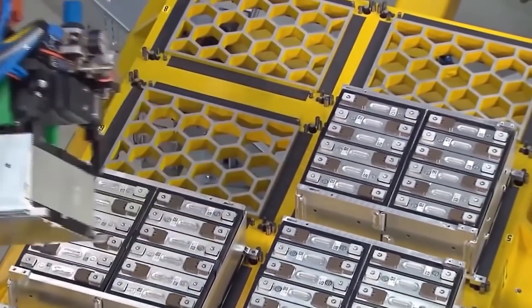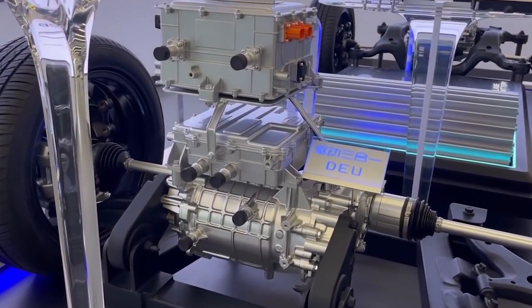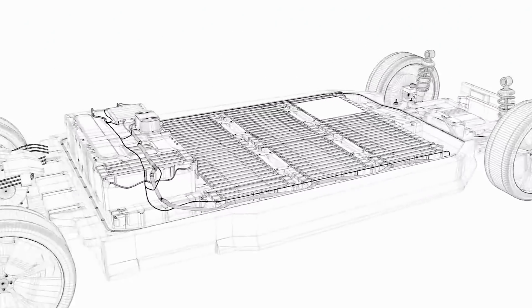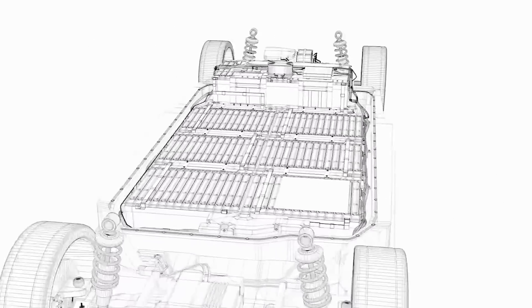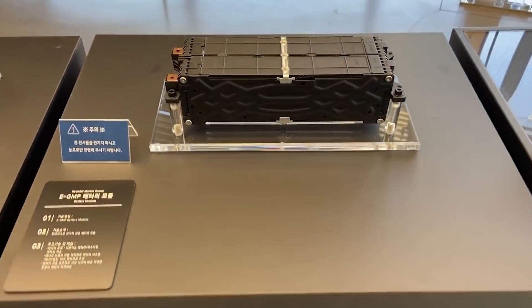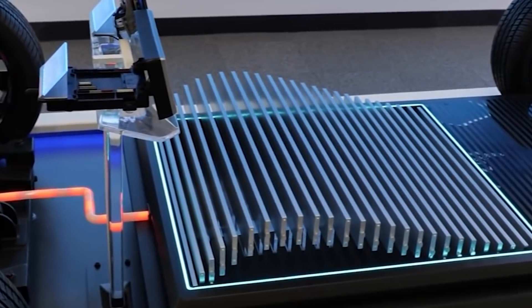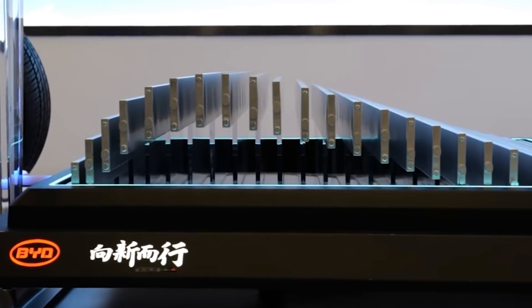The blade battery uses lithium-iron phosphate, or LFP, for the cathode material. It offers a higher level of safety than conventional lithium-ion batteries with outstanding strength, range, long life, and power. According to BYD, LFP is a more stable battery chemistry, even at temperatures as high as 500 degrees Celsius.